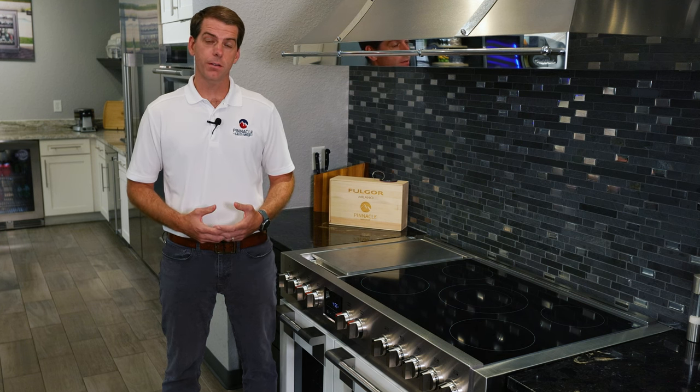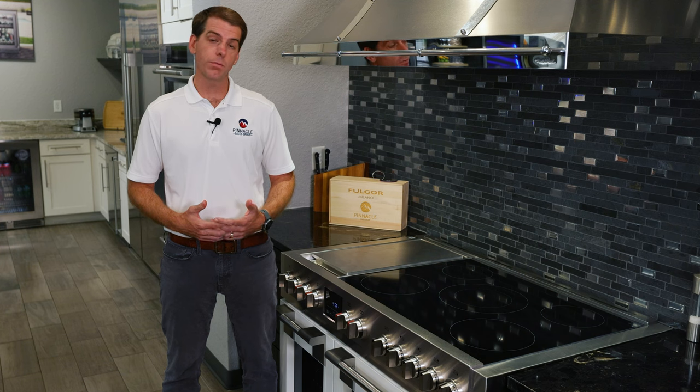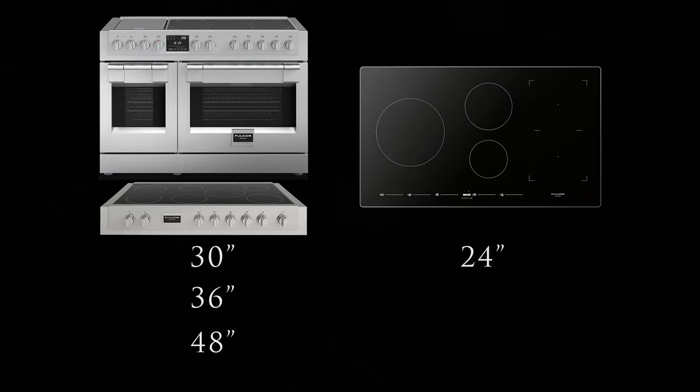When considering selecting induction cooking products, Fulgor Milano offers the largest selection of pro induction cooking products on the market. We have ranges and range tops available in 30, 36, and 48 inch widths. We also have drop-in cook tops available in 24, 30, and 36 inch widths.